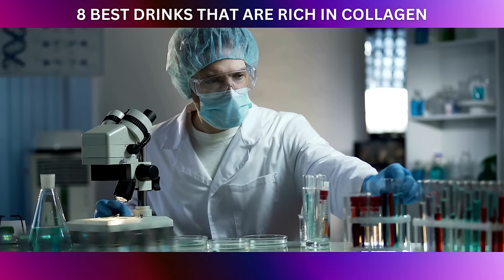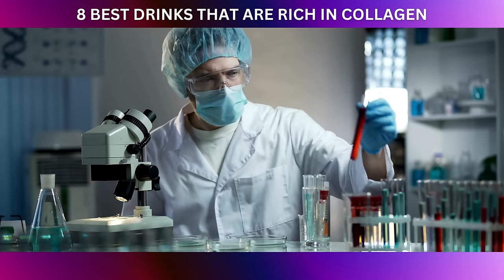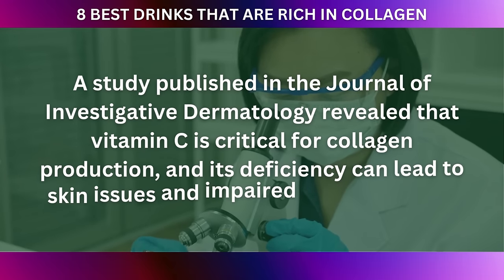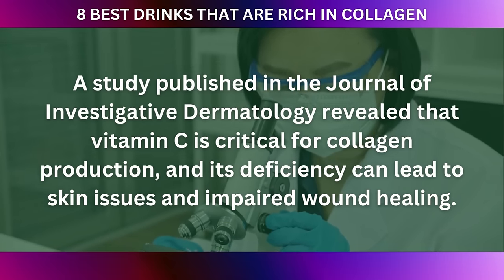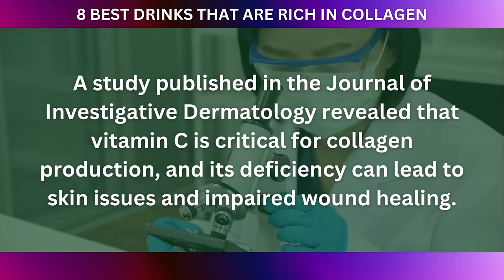Research supports the link between the nutrients found in green smoothies and their positive impact on collagen synthesis. A study published in the Journal of Investigative Dermatology revealed that vitamin C is critical for collagen production, and its deficiency can lead to skin issues and impaired wound healing.